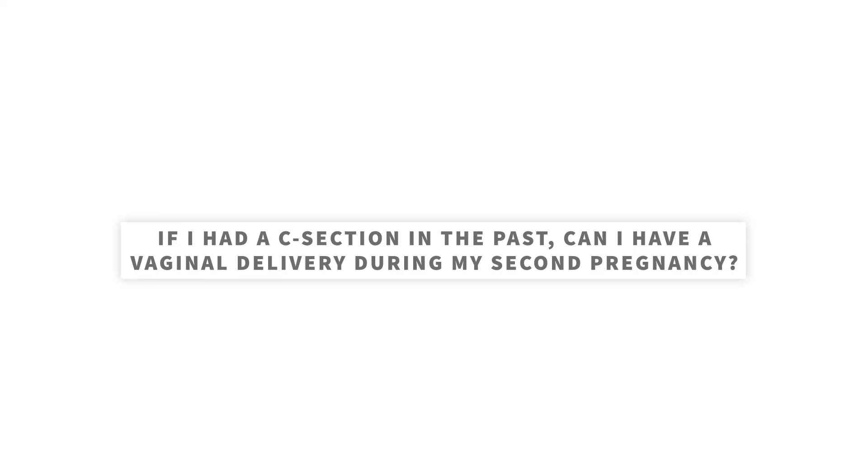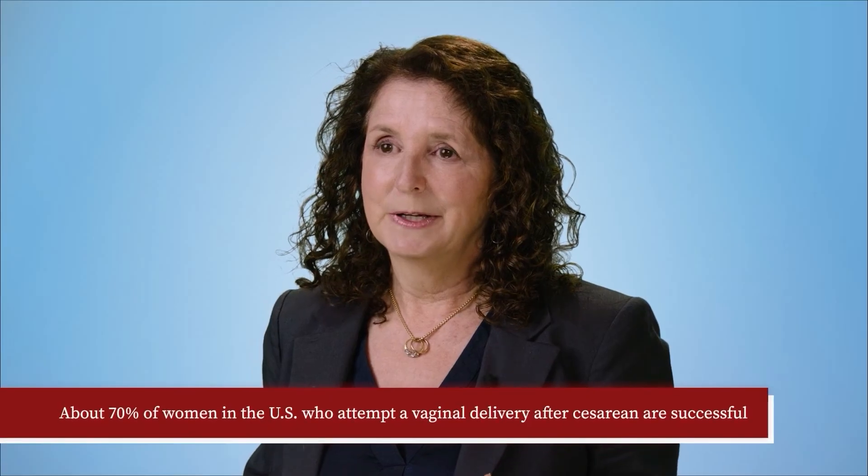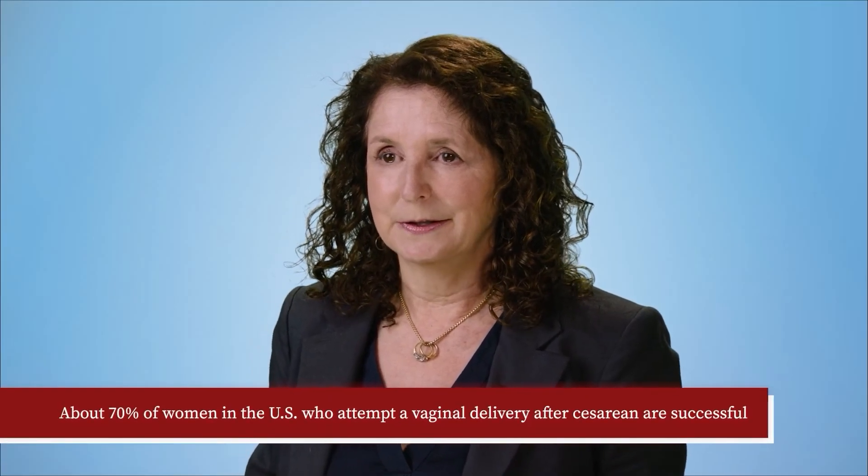If I had a c-section in the past, can I have a vaginal delivery during my second pregnancy? This most often depends on the type of scar on the uterus and whether the place you plan to deliver can offer what's called a trial of labor after cesarean, or TOLAC. About 70% of women in the U.S. who attempt a vaginal delivery after cesarean are successful. Some conditions make someone ineligible for TOLAC, including having a prior classical cesarean — the incision in the upper part of the uterus — or other certain types of prior uterine surgeries.